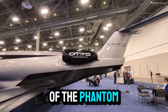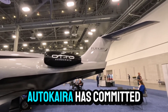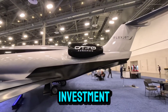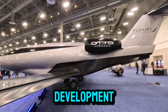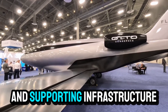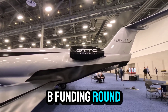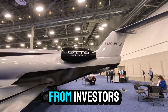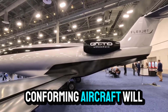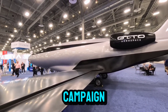The financial scale of the Phantom 3500 project is equally ambitious. Otto Calera has committed over $1 billion to the project, with half that investment dedicated to aircraft development and the remainder allocated to establishing the final assembly line and supporting infrastructure. The company has completed a Series B funding round, raising hundreds of millions of dollars from investors who share its vision for the future of aviation. Four production-conforming aircraft will be built for a rigorous three-year flight testing and certification campaign.